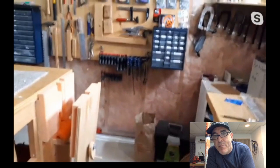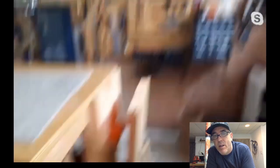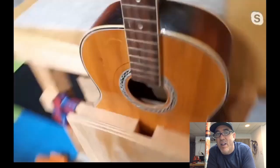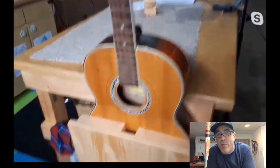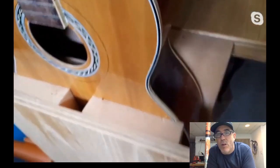A guitar is put into the trojie cradle for demonstration — it holds pretty well. The padding is a pool noodle cut into the cradle. The material is old mattress foam. If Grace is worried about the finish, she throws a t-shirt around the guitar and then puts it in the cradle.